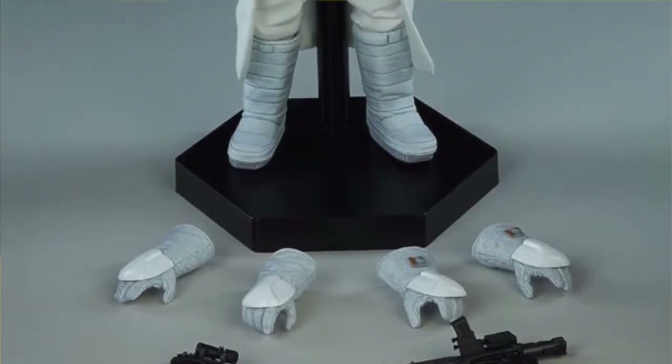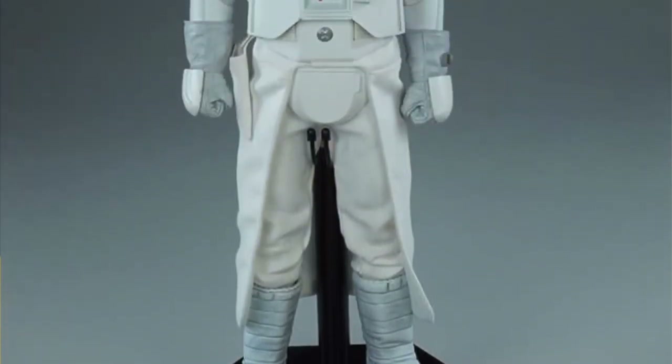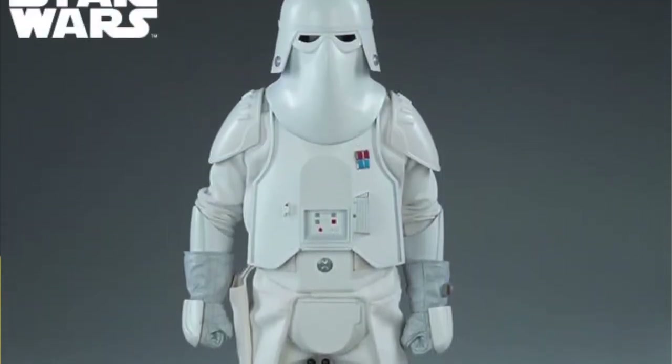The Snow Trooper Commander comes with three sets of armored gauntlets, including rifle grip hands, fists, and relaxed hands for a variety of action poses leading the Empire troops into battle.